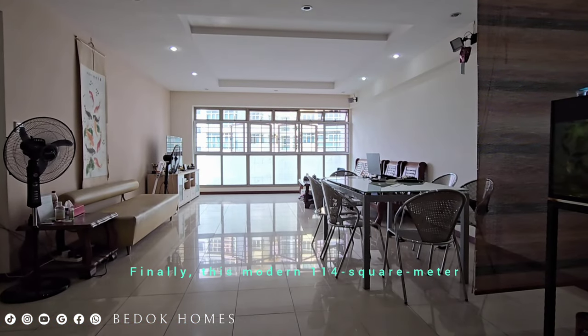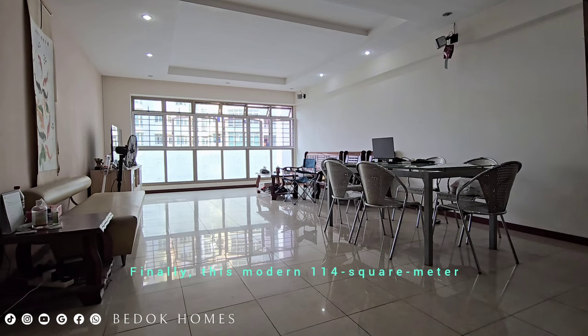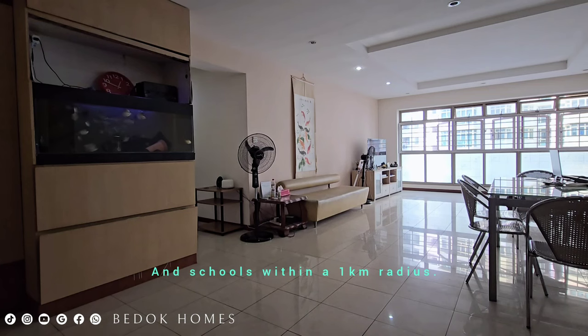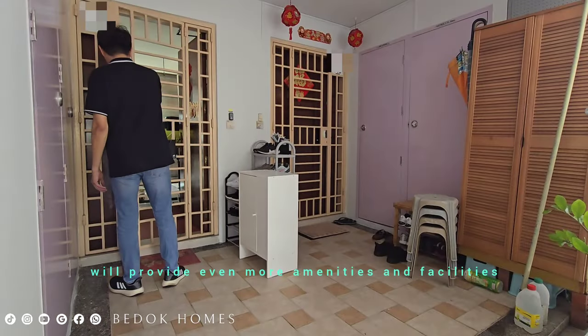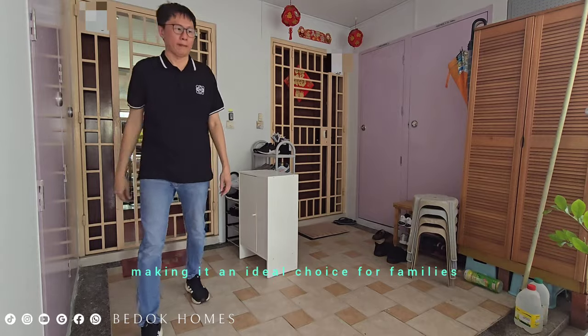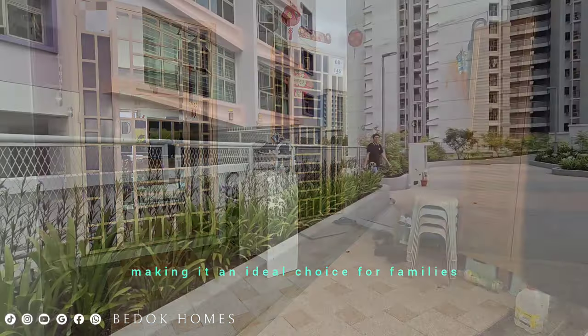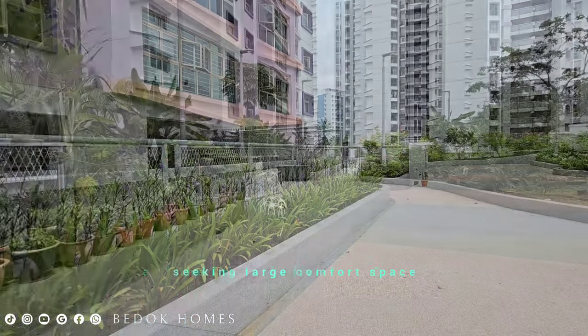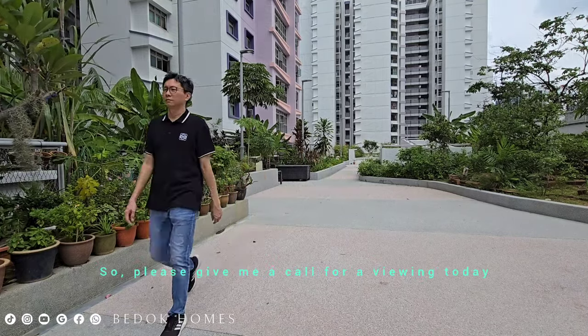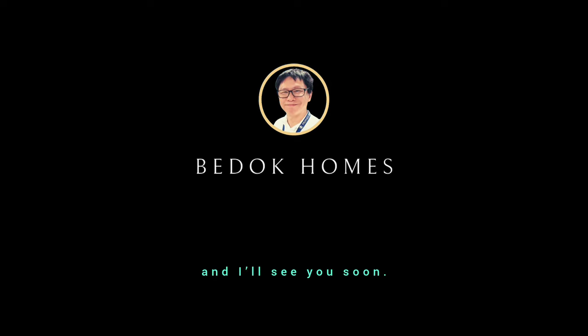Finally, this 114 sqm premium flat is perfect for mid-to-large families, with schools within a 1km radius. The upcoming Punggol Sports Hub will provide even more amenities and facilities right at your doorstep, making it an ideal choice for families seeking large, comfortable space and a lifestyle living in Punggol. Please give me a call for a viewing today — I'll see you soon.